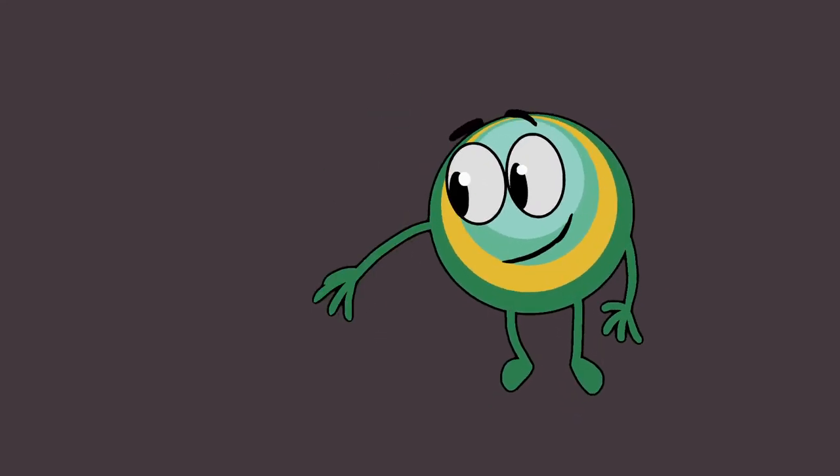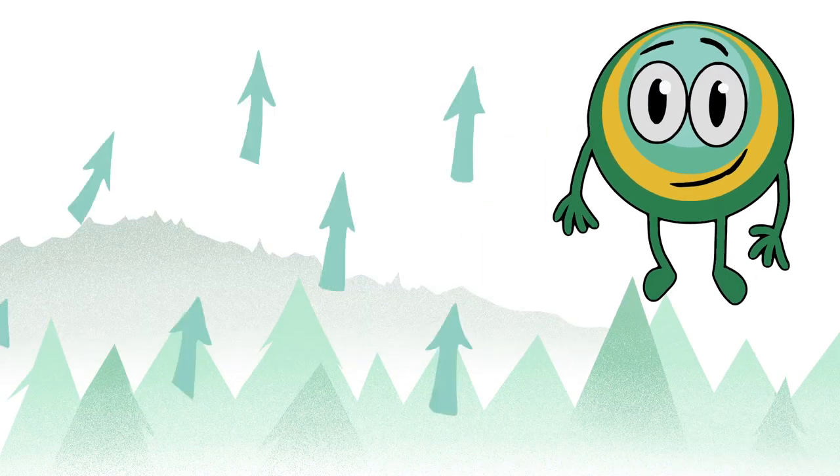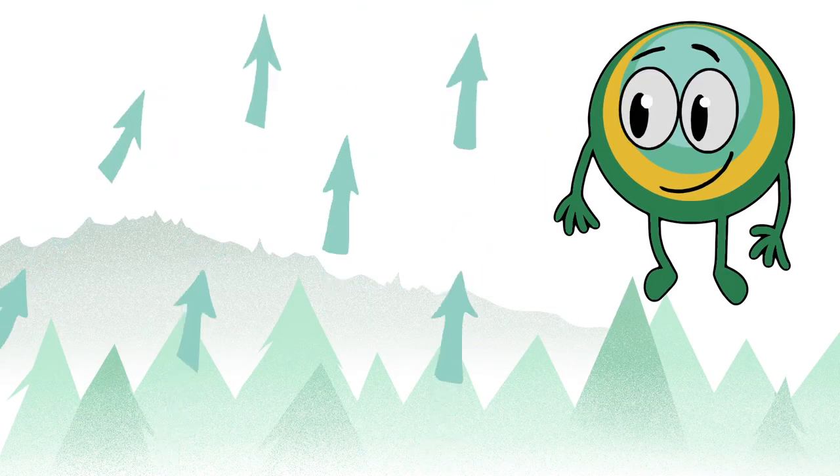Our friend Eco is here to remind us that wood is often more useful as the tree it comes from, providing fresh air for all.